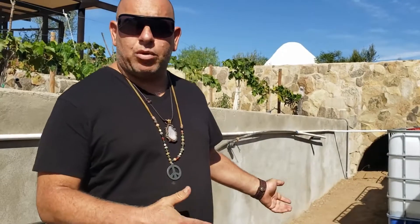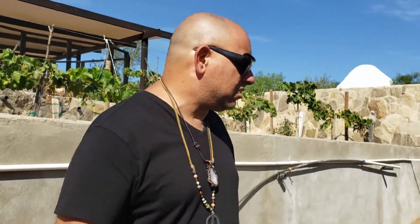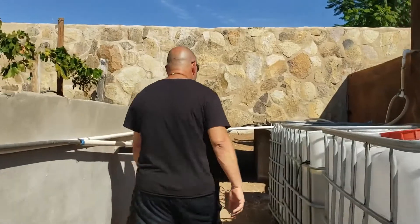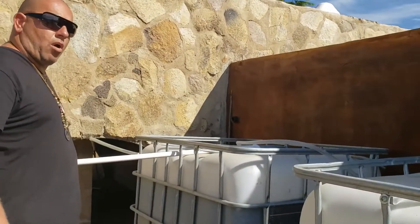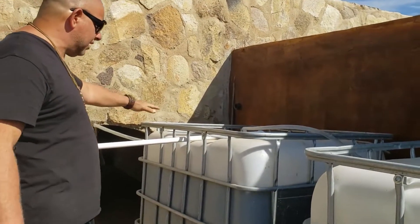We're back here at my river, down the slope from where that other tank is. I'm going to show you where the water actually goes, how we recover it, and how we get it out of the system so we can use it for plants and trees. Down here in the river you can see a pipe, and when the water reaches a certain level it flows by gravity into this tank here.